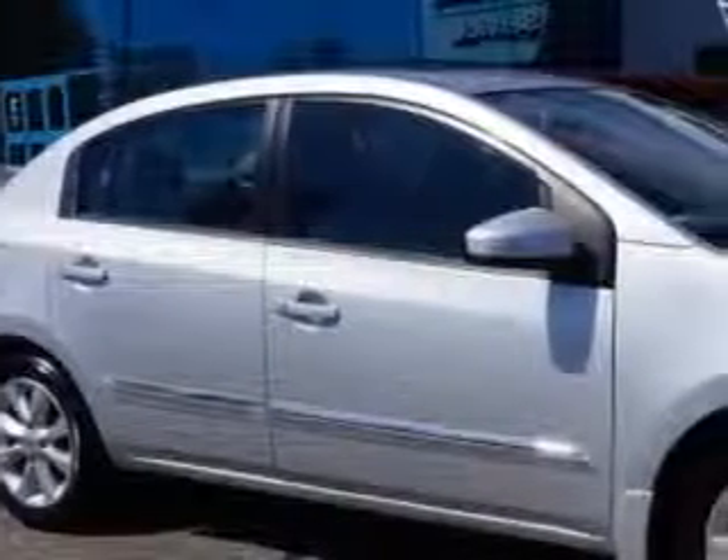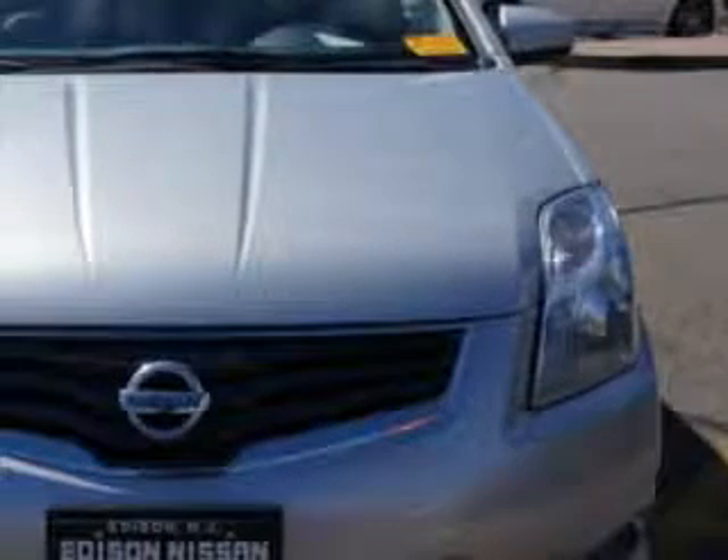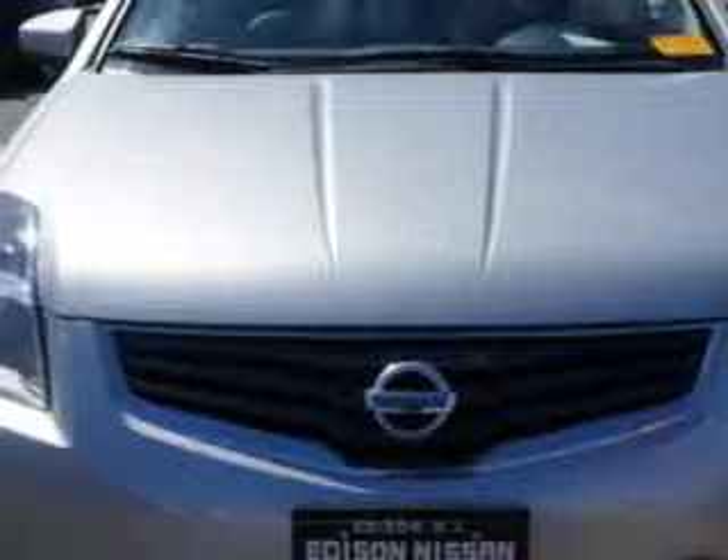Imagine driving this brilliant silver 2012 Nissan Sentra, equipped with a four-cylinder engine and an automatic transmission. Enjoy an exceptional 34 miles to the gallon on this great car.